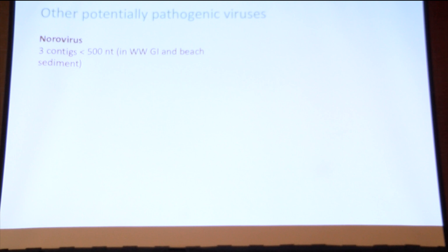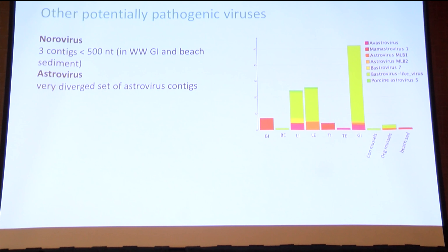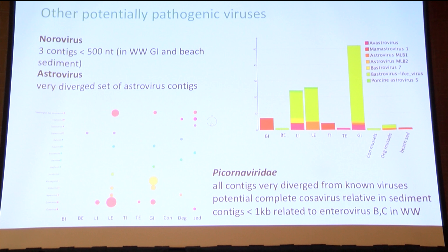I also found smaller fragments of norovirus, fragments of astrovirus, and a number of picornaviruses — most environmentally related. One concerning finding still to investigate is a potentially complete cosovirus in the beach sediment, which is associated with acute flaccid paralysis.